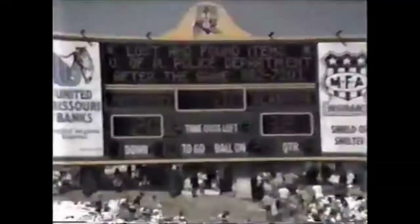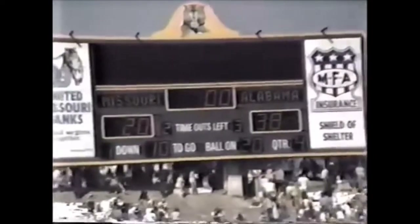Stedman gives it to the first man through again — John Turpin. He is going to be close to an Alabama first down. Give straight up to John Turpin — that's the last play of this football game. As the clock counts down, it is over. Alabama has won it 38-20.